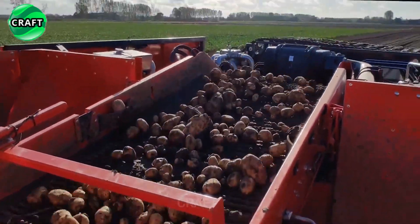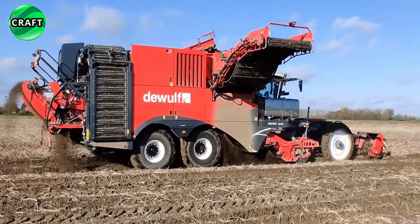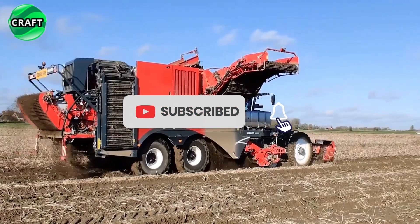With its exceptional harvesting capabilities and reliability, the DeWolf Enduro is the preferred choice for farmers and agricultural professionals looking to maximize the yield and efficiency of their crops.